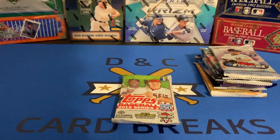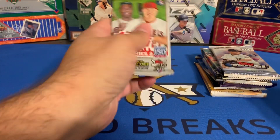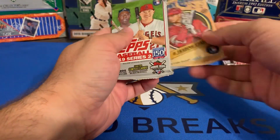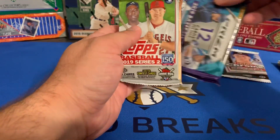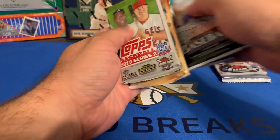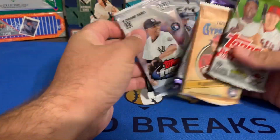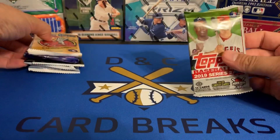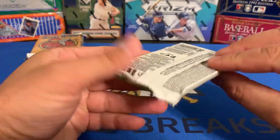Let's put these in order of how I'd like to open them. I'm going to open the Topps first, then Gypsy Queen, then I'll get into the Prism, then the two Stadium Clubs, then the Finest, and we'll go Topps Chrome and end with the Finest. So first pack here — Topps Baseball 2019 Series 2.